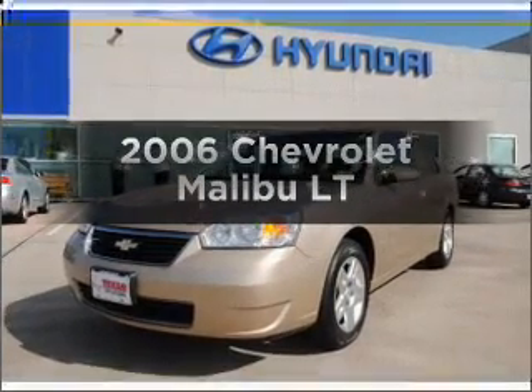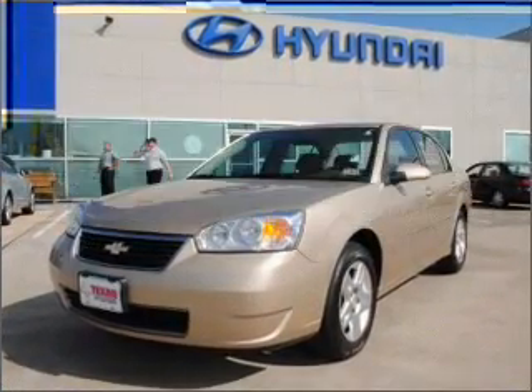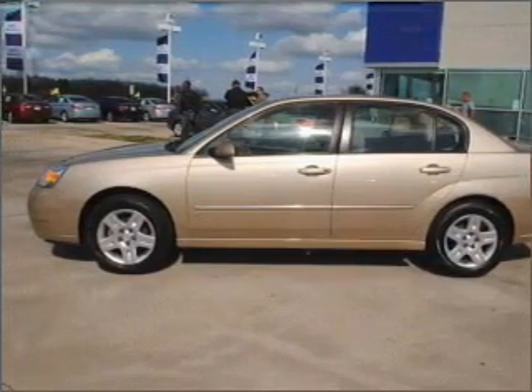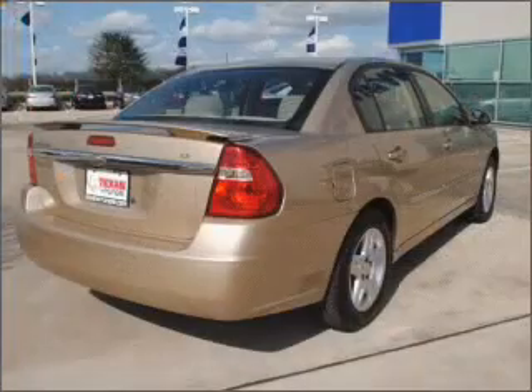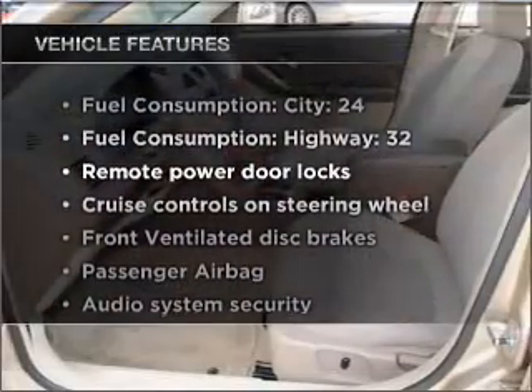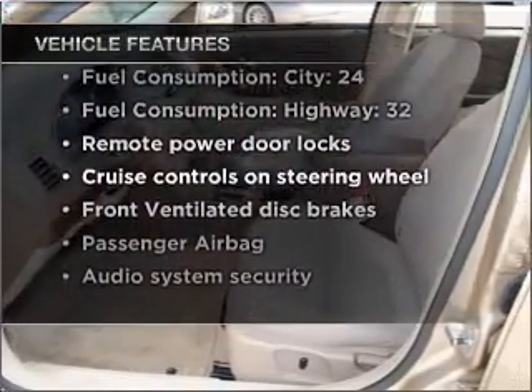Check out this 2006 Chevrolet Malibu. If you're looking for a first-rate auto, this one could be yours today with an efficient four-cylinder engine connected to a smooth shifting automatic transmission. And with these notable features, you won't want to miss out on the opportunity to own this amazing vehicle.